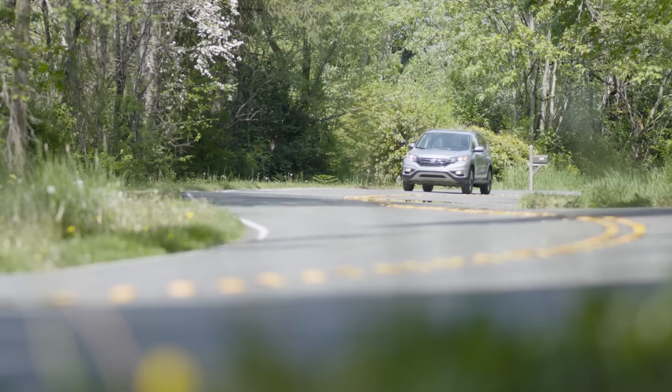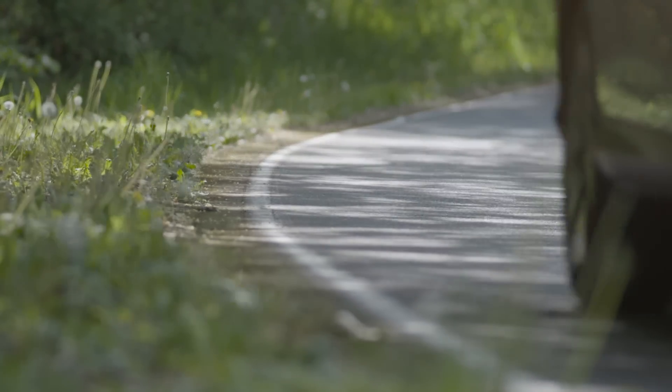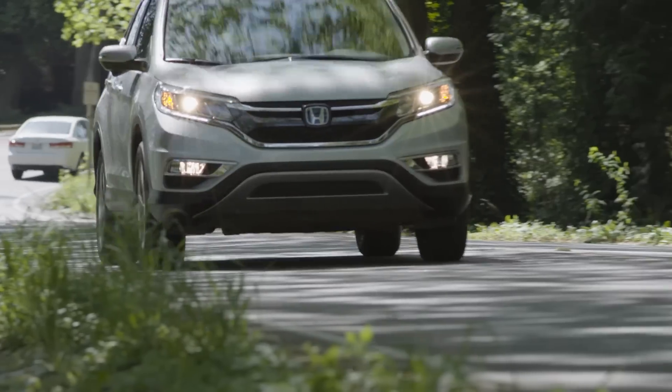The Honda CR-V returns 26 miles to the gallon in city driving and up to 33 miles to the gallon on the highway when you select two-wheel drive. If you buy the CR-V with real-time all-wheel drive, the CR-V will give you 25 miles to the gallon in city driving and 31 on the highway per the EPA.